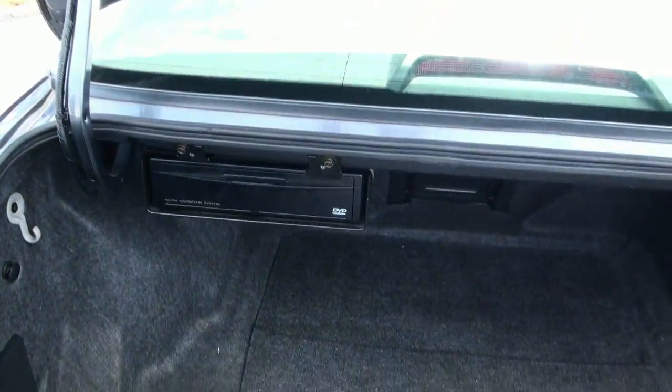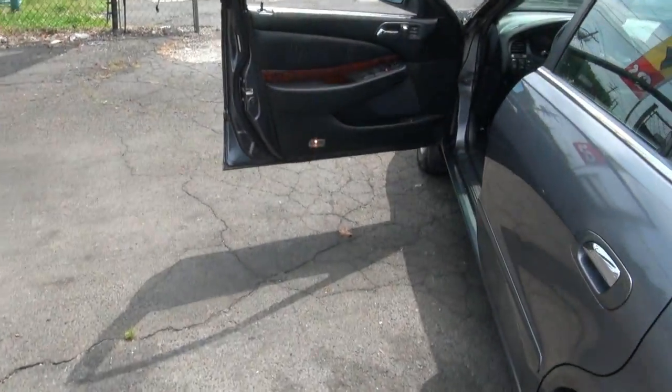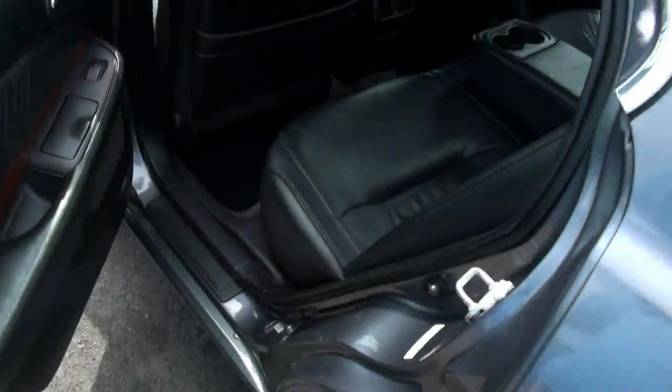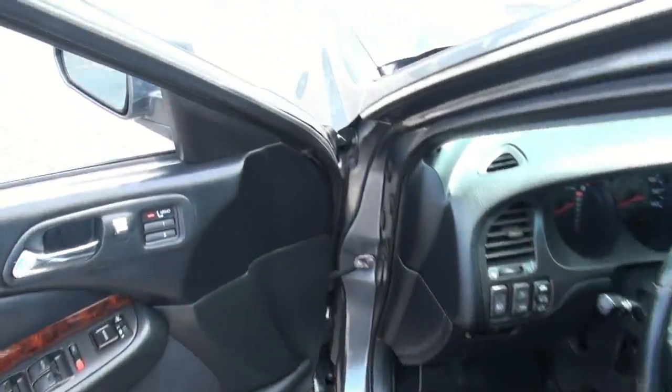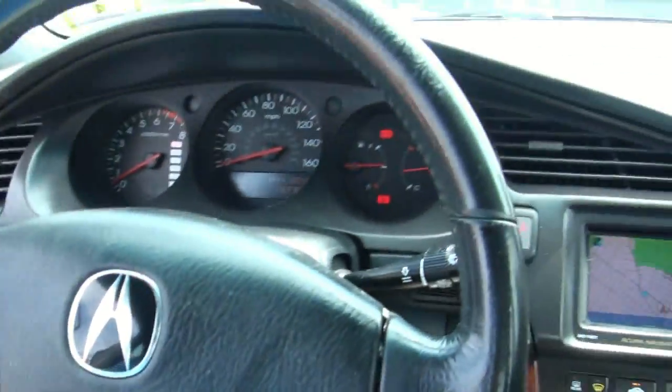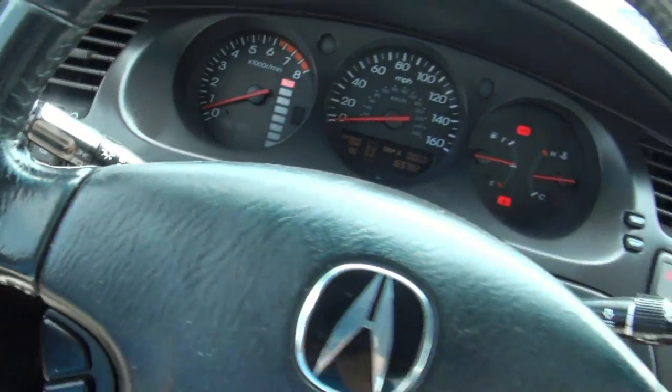And there's your DVD system for the nav. It has the wood trim. Definitely very plush seats — the way it just kind of holds you in there. Your traction control is over there.